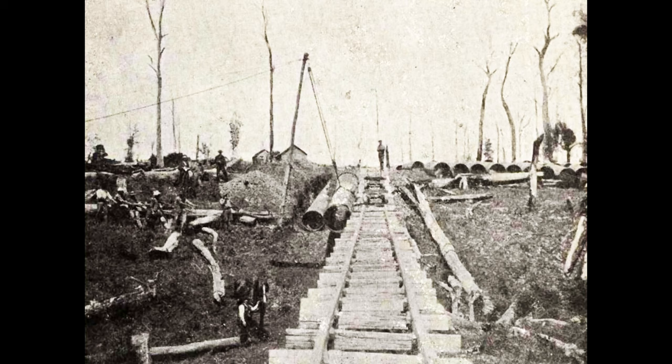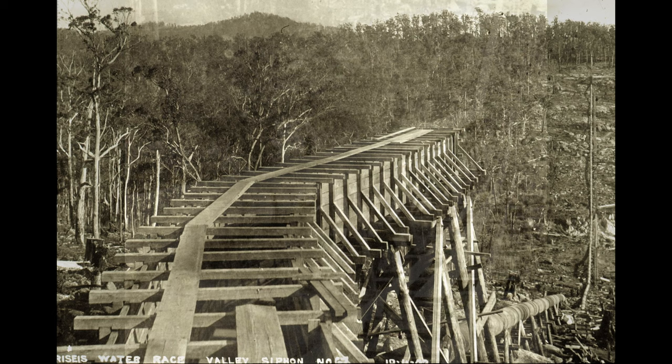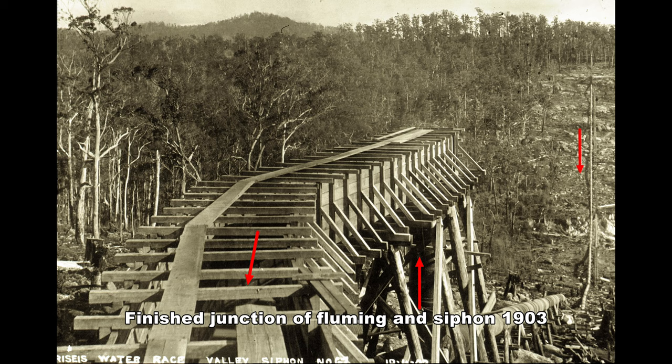The pipes were either rolled across on skids or lifted via derrick and placed in position. Here we can see the trestle bridge that had to be built across the mine workings of the Ringaruma Valley company that worked the valley in the 1880s. The construction tramway that carried pipes to the siphon can also be clearly seen. Here you can see how the finished siphon looked, with water being forced upwards around the bend to flow out into the wooden flumeway at left.